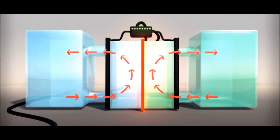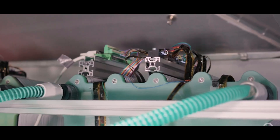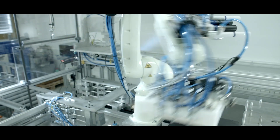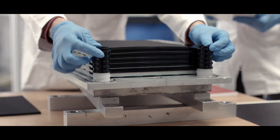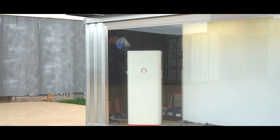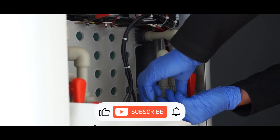Ironically, although the redox flow concept is over 130 years old, the technology is still in its infancy. We are already in contact with some redox flow battery companies. Other solutions for private users that are also significantly more economical will soon come onto the market, and we will report extensively about these systems.